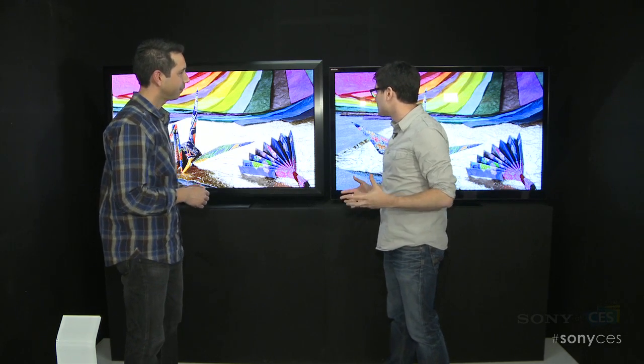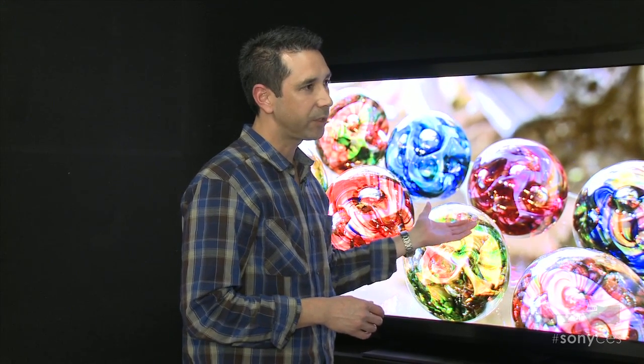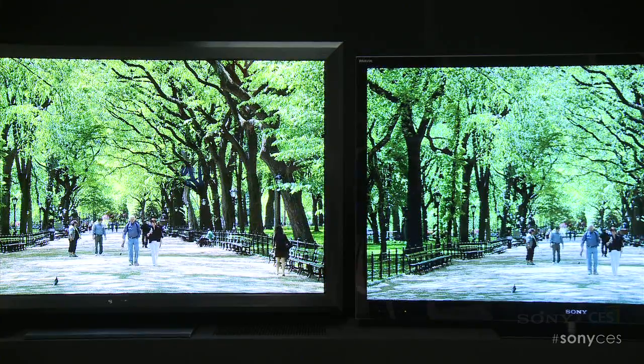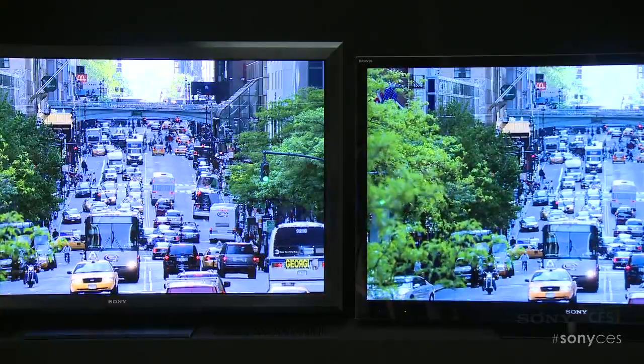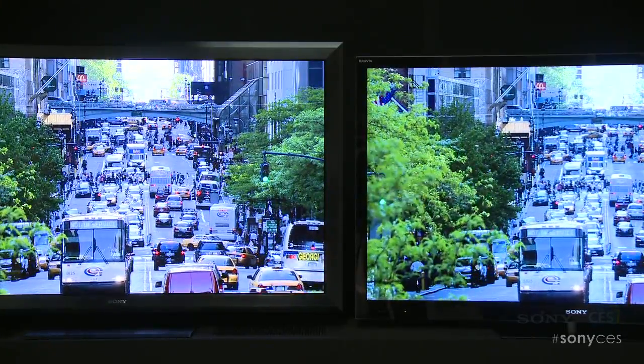What other benefits do you have by ditching the panel and going straight with the LEDs? The LEDs themselves, because it's basically semiconductor material, can turn on and off instantaneously. So the response time is much quicker than any other display technology out there.